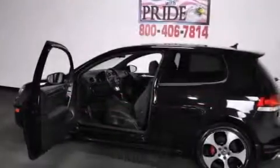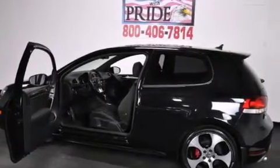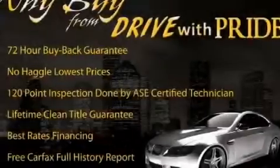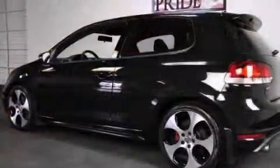Its top features include a turbocharger, a locking differential, heated washer fluid, alloy wheels, and a tire pressure monitoring system.